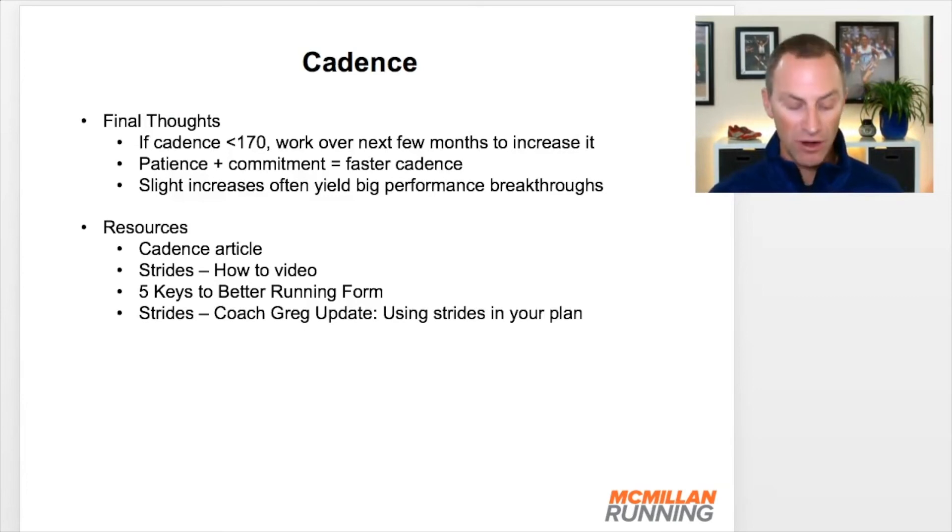My final thoughts: if your cadence is lower than 170 steps per minute, it's a good thing to start working on increasing it. Give yourself a few months and you will see significant changes. It takes only two things — patience and commitment — pretty much like everything in running. And you should find that on the majority of your runs you'll be within that 170 to 190 range.